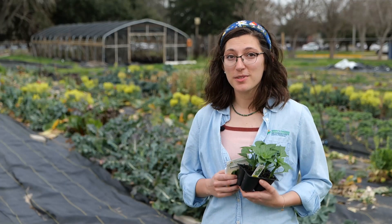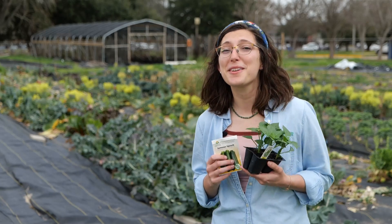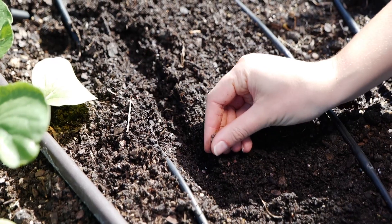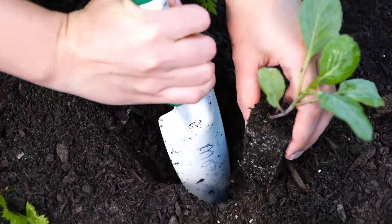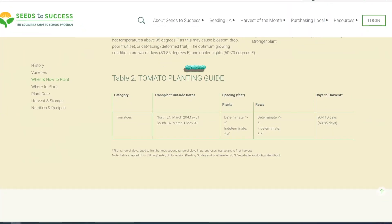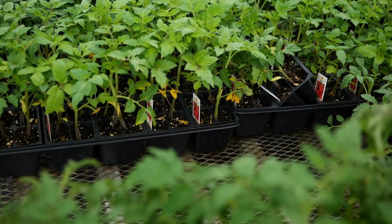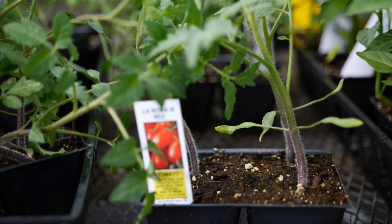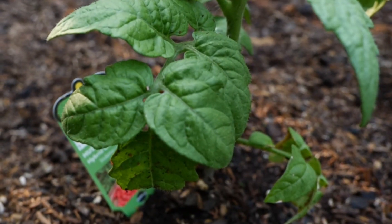Once your garden area is prepped, you'll be ready to direct seed or move transplants into the area. It is imperative that we time our transplanting date after the last frost date. If you'd like more information on direct seeding or transplanting, we have videos about that on our channel. For planting dates, you can reference the Seeds to Success Growing Guides on our website.